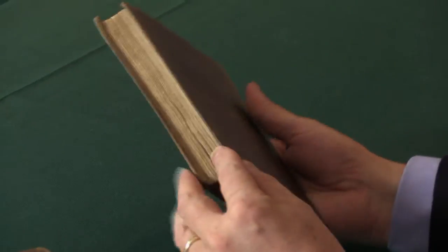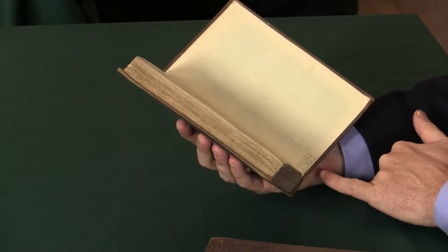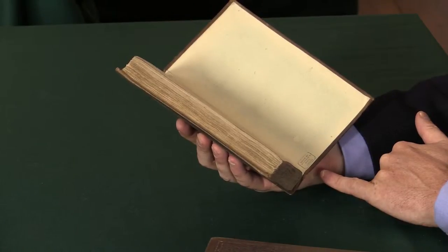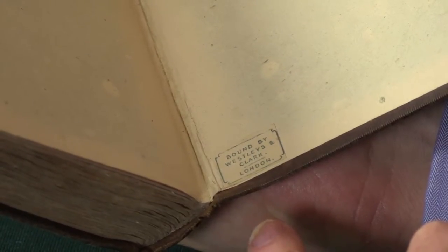You can see here the endpapers — the yellow endpapers. And at the end of the book, just down here at the bottom, I can show you the binder's ticket, which is Wesley's and Clark, who were the case binders for this book.